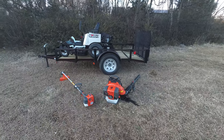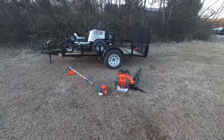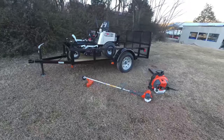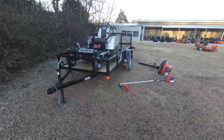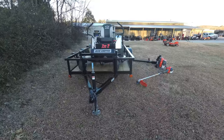We're here at SLE Equipment located in Nashville, Tennessee. Today we're going to look at the Dixie Chopper Z2 zero-turn mower with a 23 horsepower Kawasaki engine mower trailer package. You can find this package as well as others on our website at SLEequipment.com.